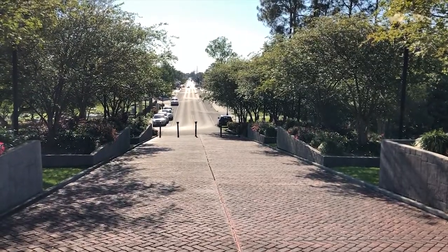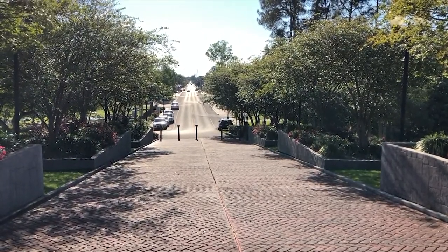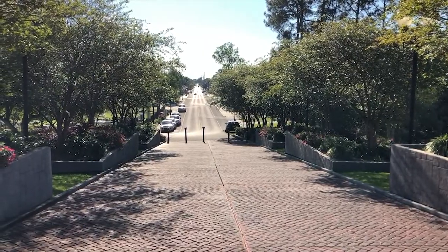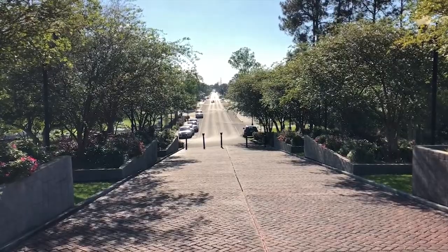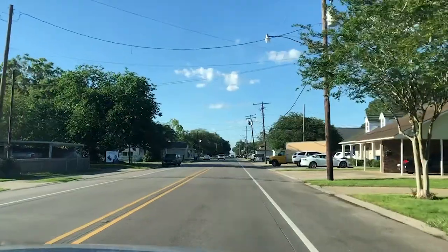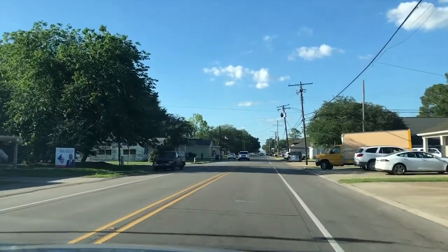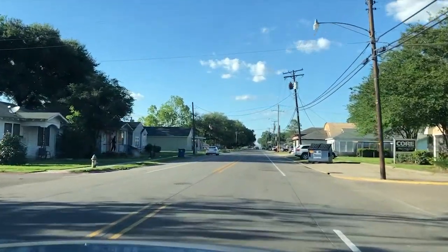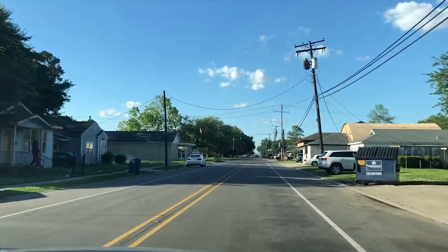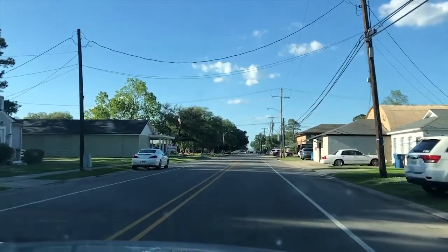First on the list is not the museum itself, it's the street that the museum is on. Jefferson Street — another stop, or I guess in this case a go, on the historic walking tour or driving tour.